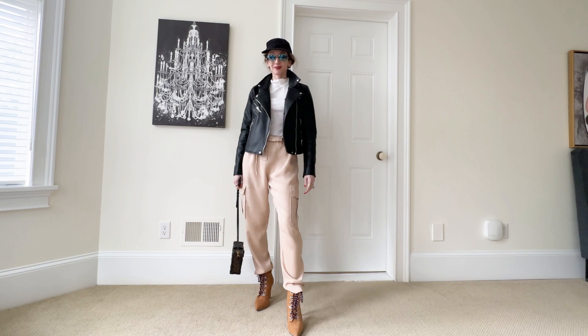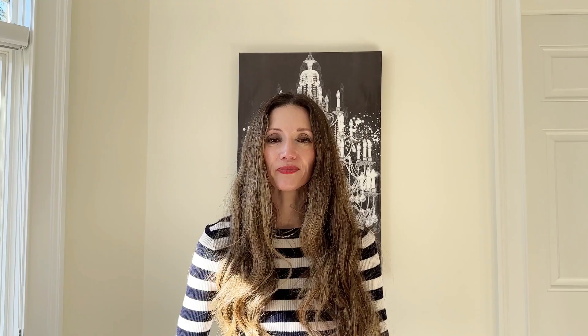This next outfit is very street style inspired with a moto jacket and high heel hiking booties. I layered it with a white turtleneck underneath and a hat for a cool girl vibe that you can wear to many different occasions.